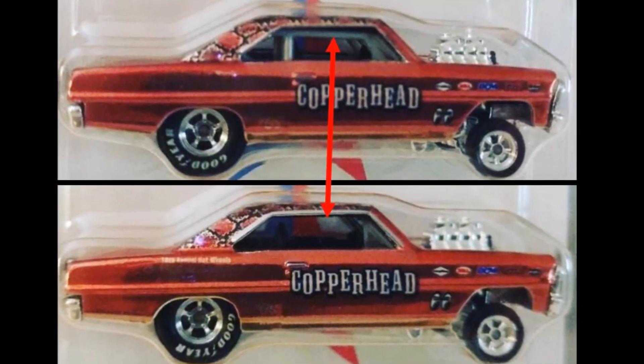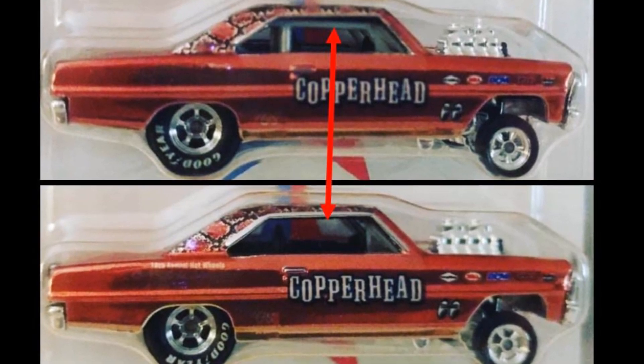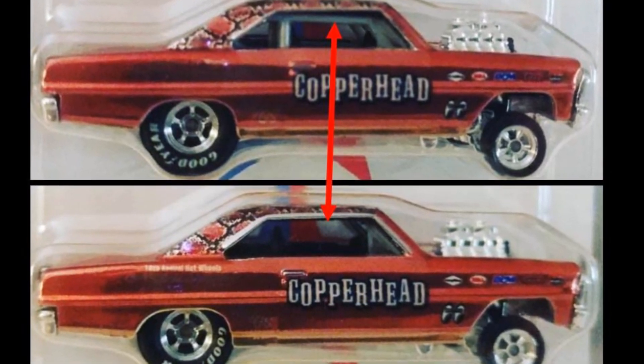There are two variations of this car and some were able to get the version without the roll cage. About one out of three do not have the roll cage.